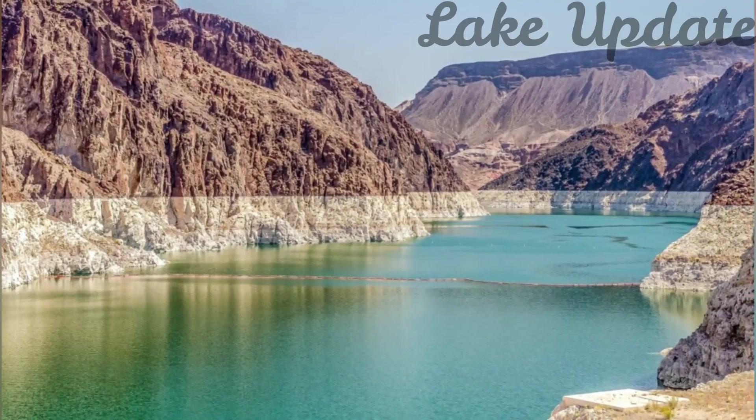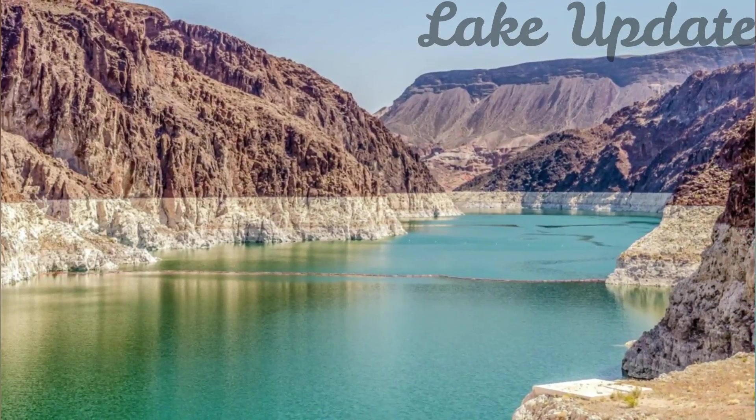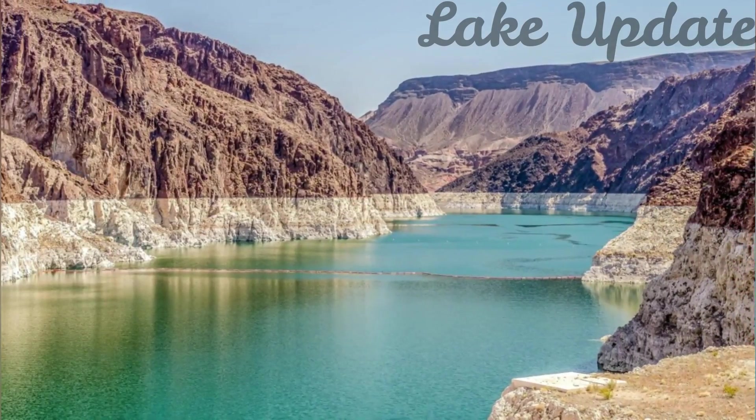On the basis of climate models, researchers have been predicting this disaster for decades. What's scary is that it's all happening faster than we expected.